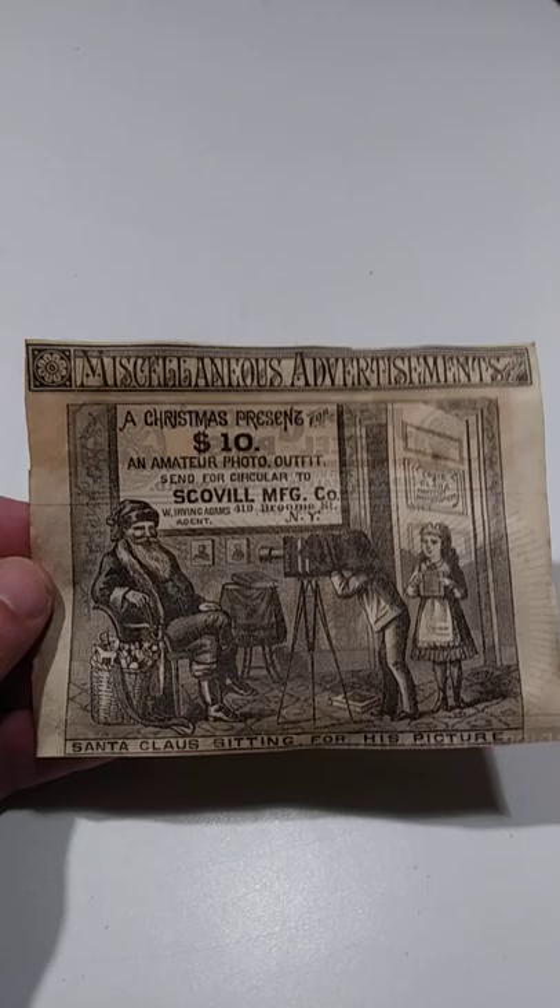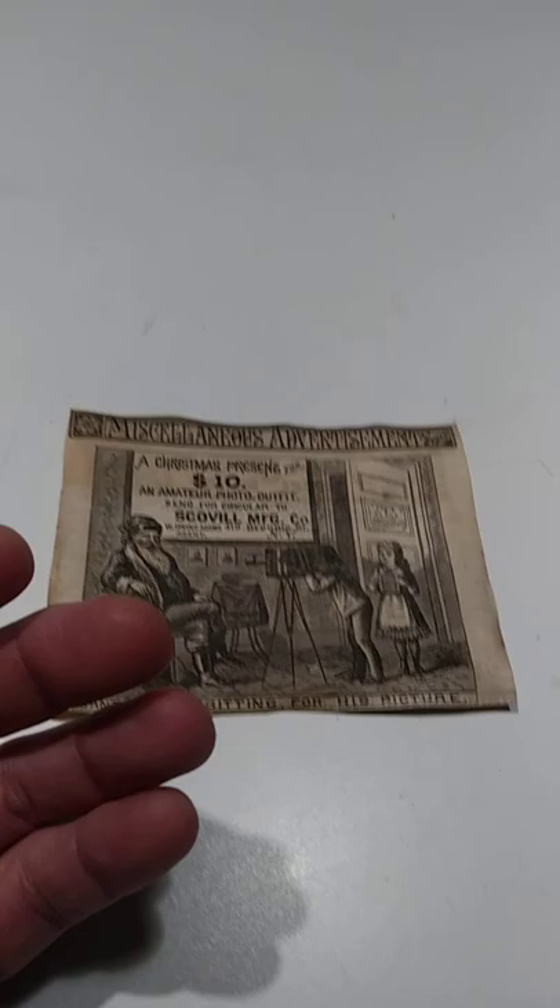It's from the 1870s with Santa Claus in it as well — Santa Claus sitting for his picture. Being just a piece of paper, it's still worth some pretty darn good money. This piece of paper here, I could conceivably get at least 50 bucks for. My list price is going to be 75 bucks, just FYI.